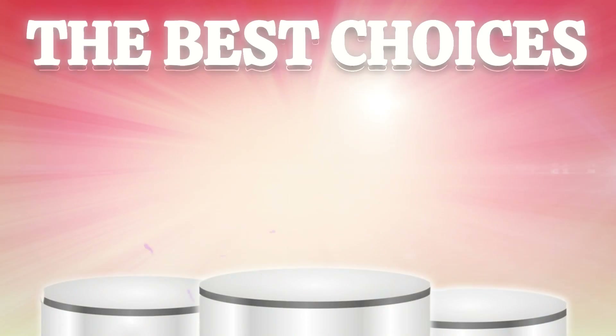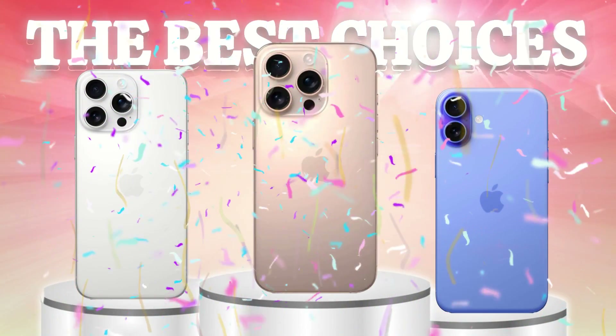Finally, the iPhone 16 Pro models and the iPhone 16 are excellent choices.